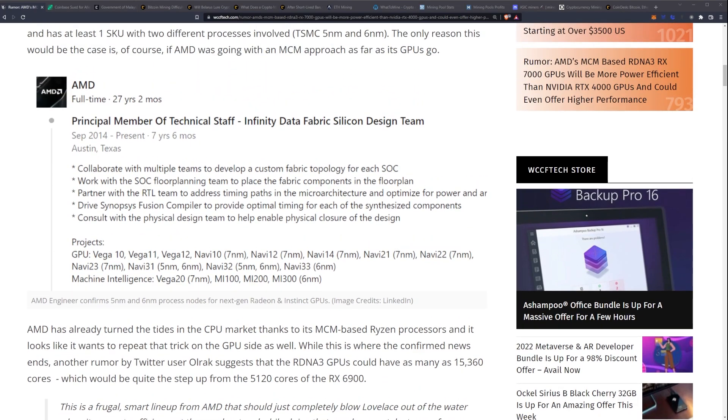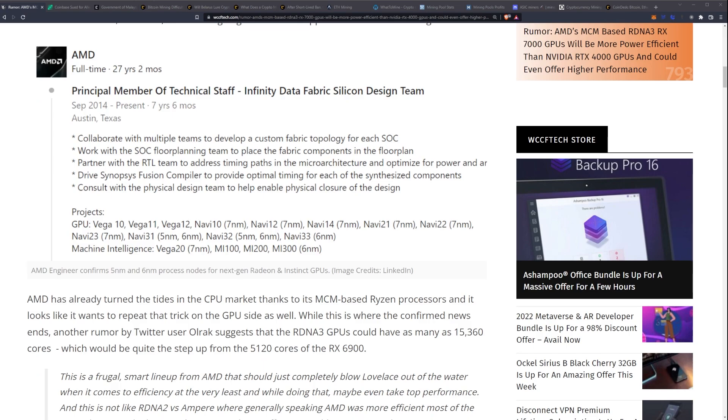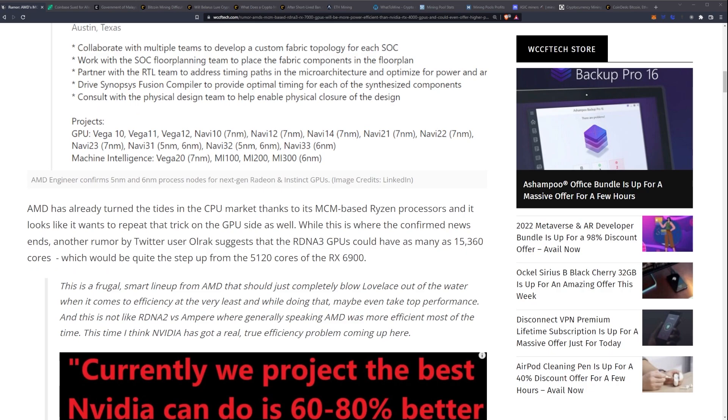Here's the LinkedIn post: the AMD principal member of technical staff on the infinity data fabric silicon design team says they collaborate with multiple teams to develop a custom fabric topology for each SoC, work with the SoC floor planning team, partner with the RTL team to address timing paths, optimize for power, and drive Synopsys Fusion Compiler for optimal timing. Projects listed include Vega 10, 11, 12, Navi 10, 12, 14, 21, 22, and then Navi 31, 32, and 33 — where you can see the 5nm and 6nm process nodes listed.